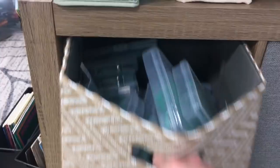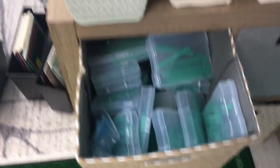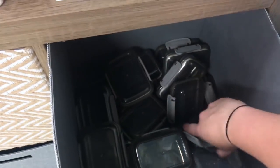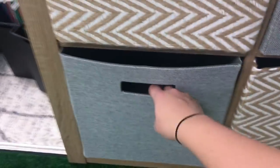In this one we have base 10 blocks, which I still need to label. I decided that if I wanted the kids to grab them, I'll just have them grab it and then push it in. Over here will be our counters. What I'm hoping is that this can be clipboards and this can be whiteboards, but I don't know if they're going to fit, so we'll see about that.